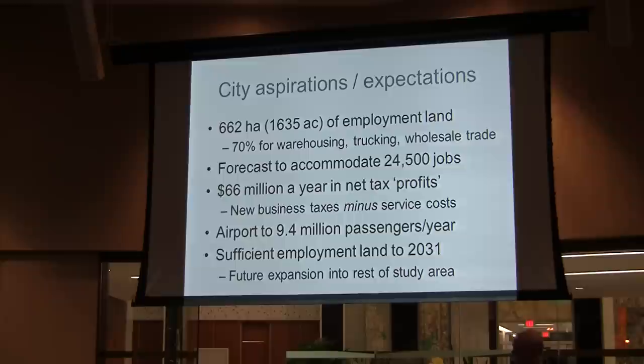66 million dollars a year in net profits is what they have projected. So this is being presented as a very lucrative financial approach. The 66 million figure is not actually related directly to the Aerotropolis — it's related to how the city calculates its numbers for any industrial development. This 66 million is a net on what it will cost the city to service these lands on an ongoing, year-to-year basis — not the initial infrastructure. Subtracting that from the total taxes, they still think they'll make a 66 million dollar profit.